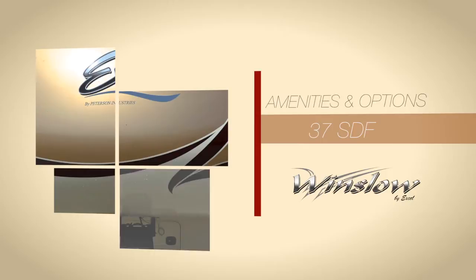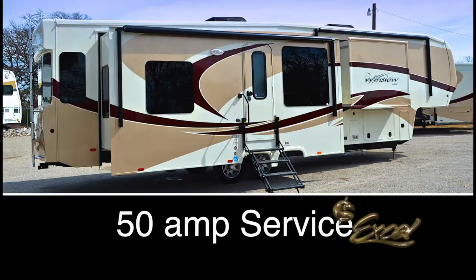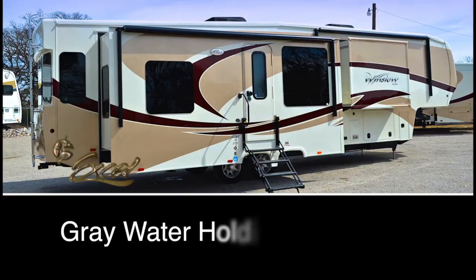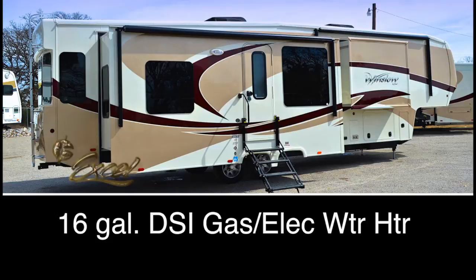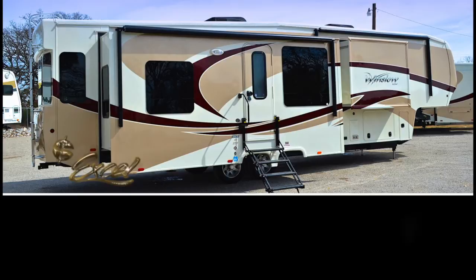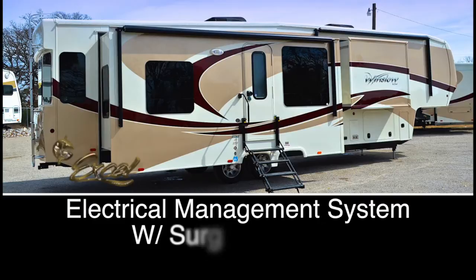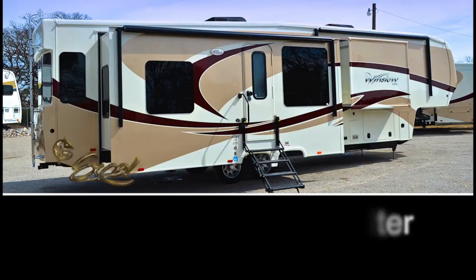Additional features and amenities include 50-amp service, a 15,000 BTU roof air conditioner, an optional 15,000 BTU bedroom air conditioner, central vacuum system, gray water holding tank flush, a 16-gallon output gas-electric DSI water heater with bypass, fully enclosed and heated underbelly, a 40,000 BTU furnace, an extra 110 outlet and coax in the basement, disc brakes, electrical management system with surge and water protection, whole house water filter, coach net roadside assistance, and a 70-amp power converter.